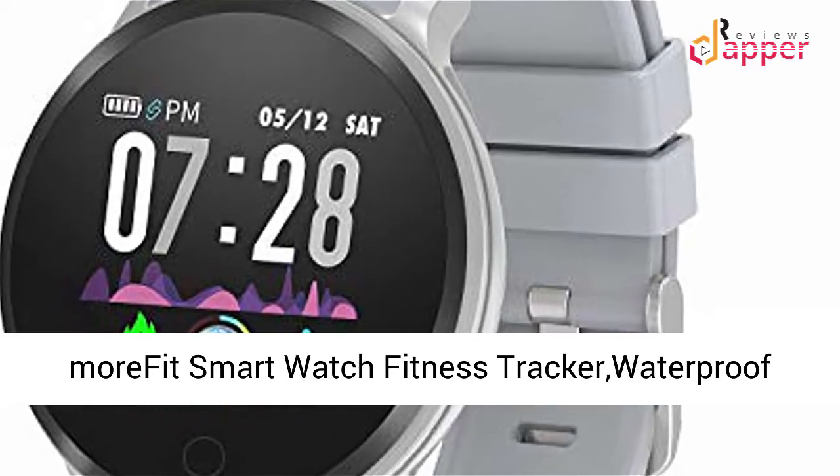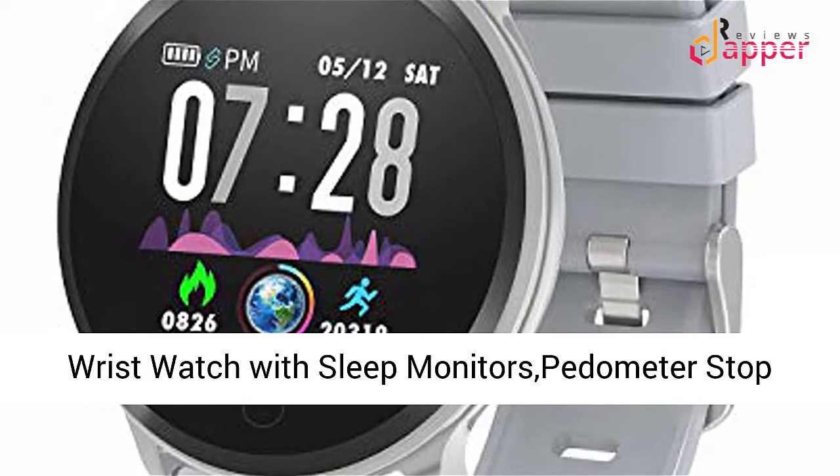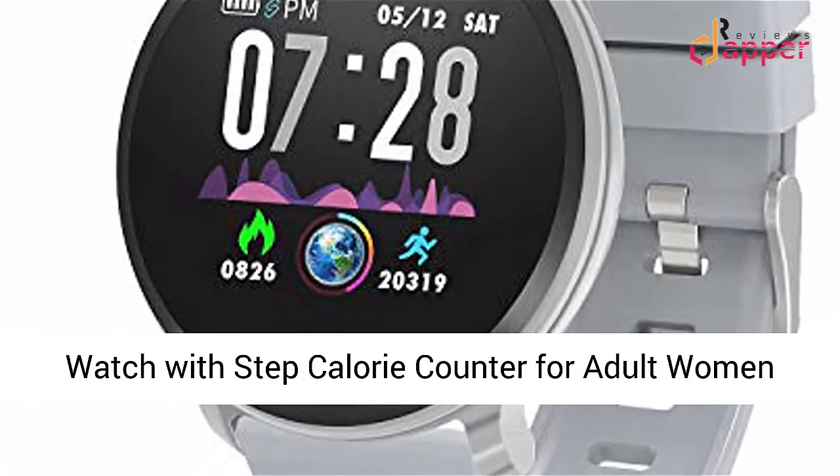Morfit Smart Watch Fitness Tracker — Waterproof Activity Tracker with Heart Rate Monitor, Digital Wrist Watch with Sleep Monitor, Pedometer, Stop Watch, Step and Calorie Counter for Adult Women and Men.